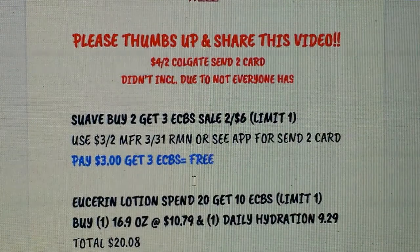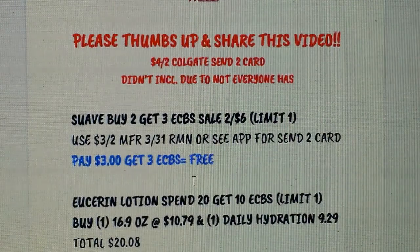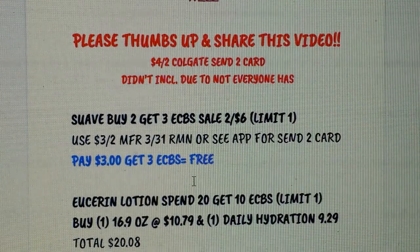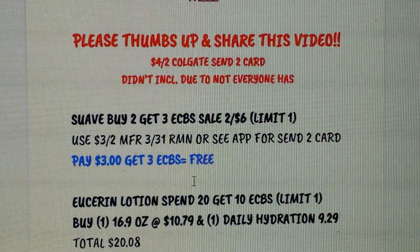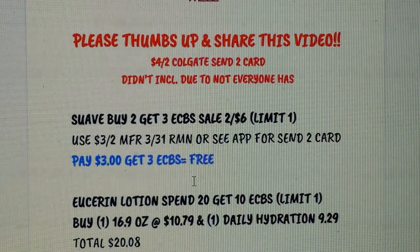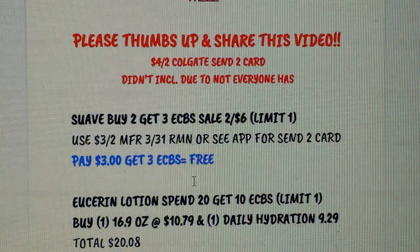Suave is part of a buy 2 get 3 Extra Bucks deal, limit of one. They are on sale 2 for $6. In the 3/31 RetailMeNot insert we have a $3 on 2 manufacturer coupon — check your Extra Care card coupons, you may have one as well. Whichever one you use, you would pay $3 but get $3 Extra Bucks back, making both of them free.